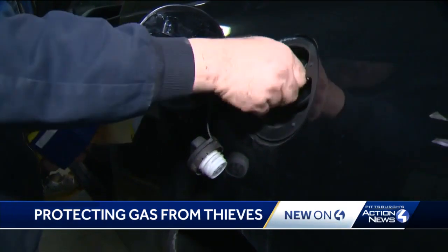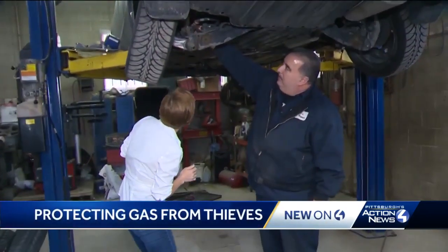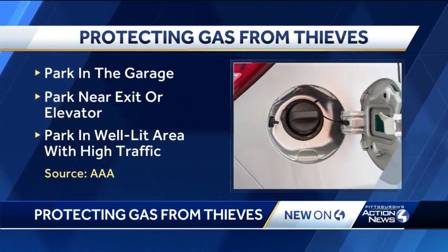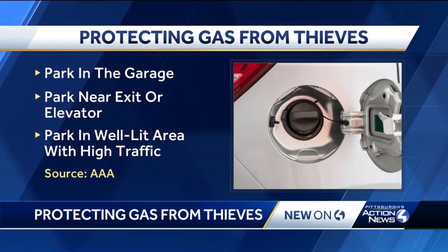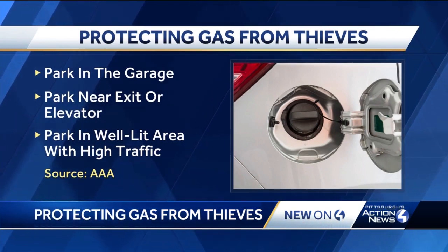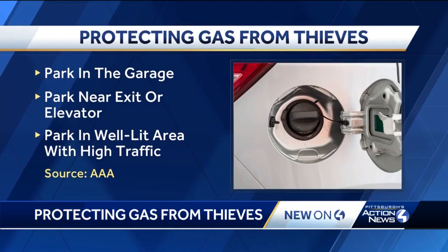This is a deterrent, but those determined are going big. You put a hole in the tank. Thieves have been getting underneath vehicles and drilling the gas tanks. AAA suggests to stop that, you park in a garage if you can. In public garages, they suggest parking near an exit or elevator for higher visibility.